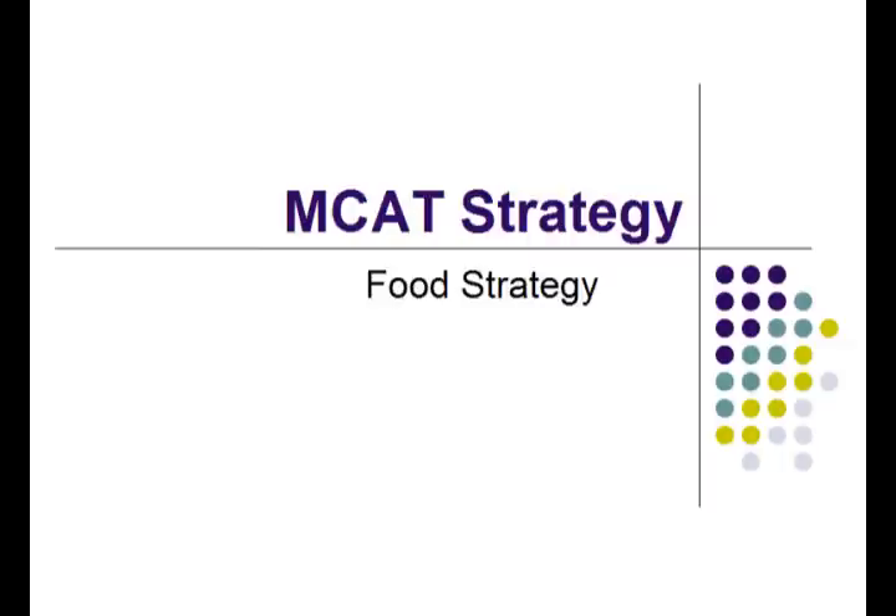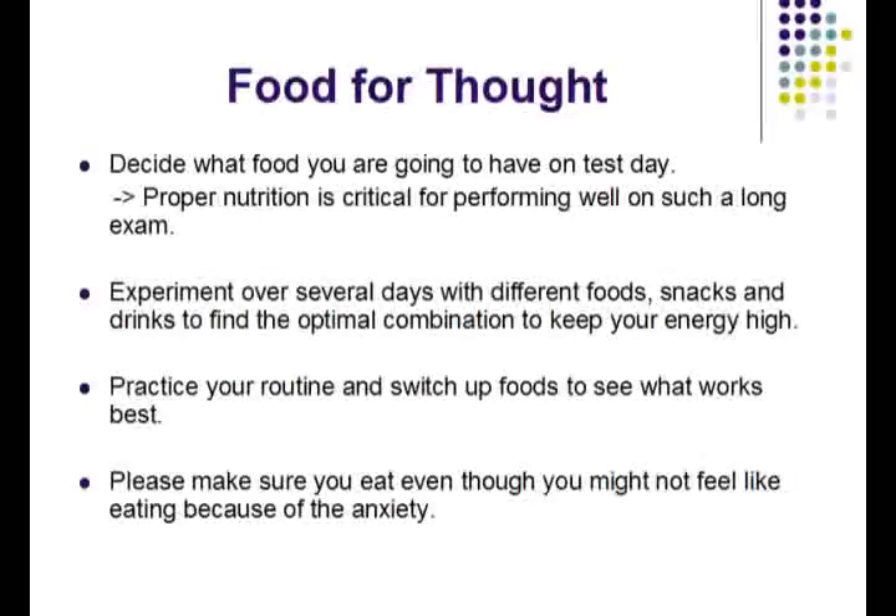Welcome to another edition of MCAT Strategy. Today we will be talking about food strategies for the MCAT. Food is a very important consideration for the MCAT exam because it is a fairly long ordeal and you will need proper nutrition in order to perform well on the exam. You already have an idea about what types of foods help to give you energy when writing an exam, and you can experiment over several days